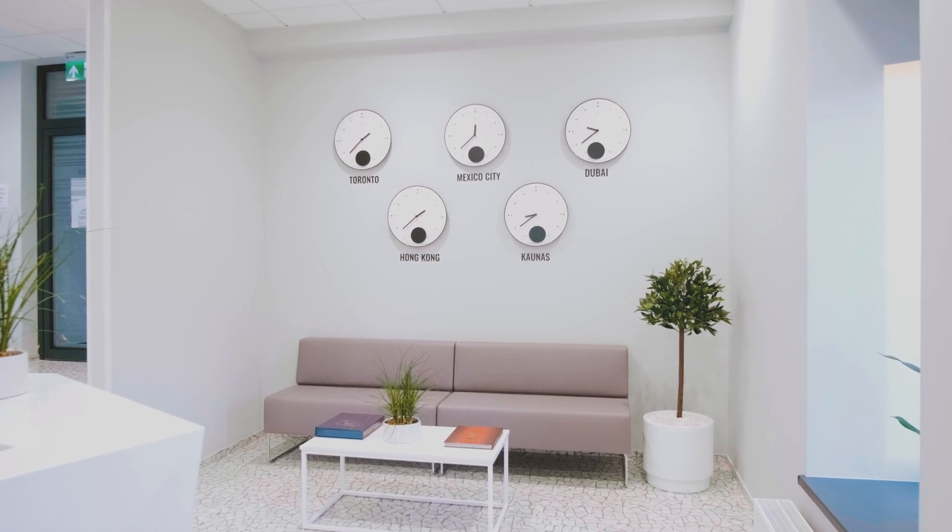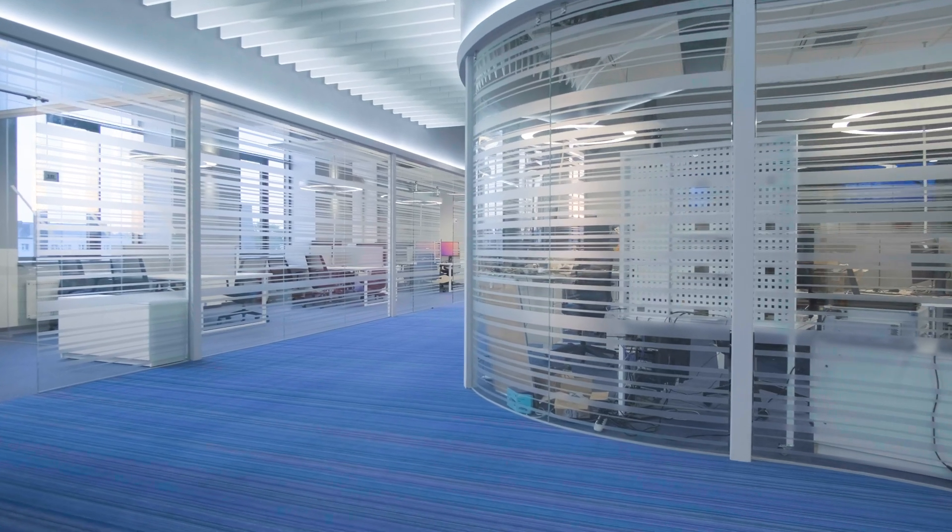COVID-19 pandemic has reshaped the way we live our lives. A lot of usual activities like work and education had to switch to a remote setting. Recently, due to the nature of some businesses and softening government regulations, people started to come back to the offices.